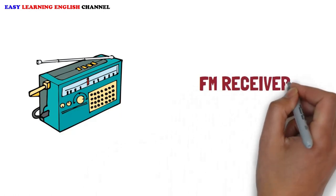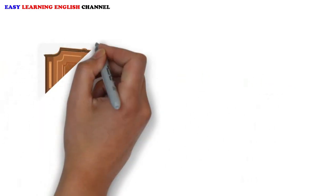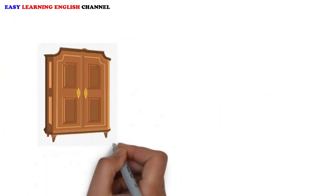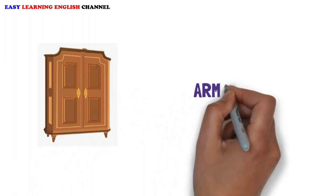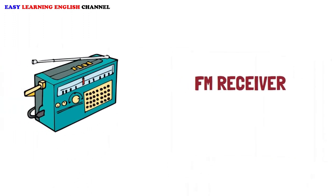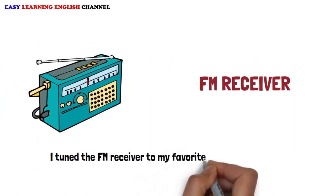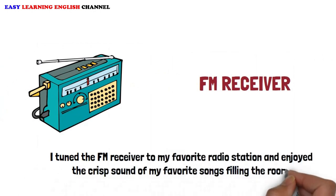FM Receiver: I tuned the FM receiver to my favorite radio station and enjoyed the crisp sound of my favorite songs filling the room.